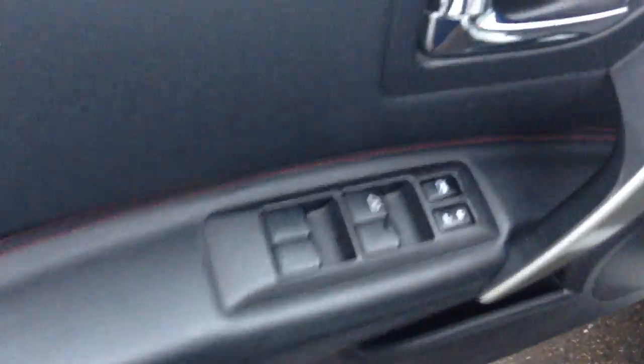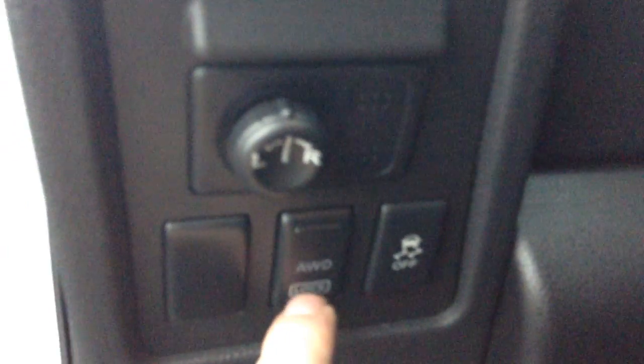Power windows, power locks, and you have your power mirror adjustments right down here. You have your all-wheel drive lock button right here too — it's going to be great for when you get stuck in the winter. The all-wheel drive system on these Rogues is no joke.